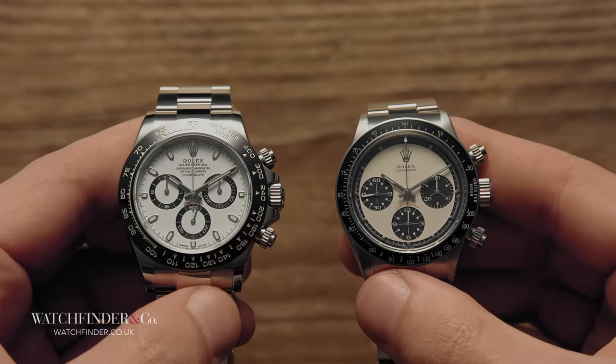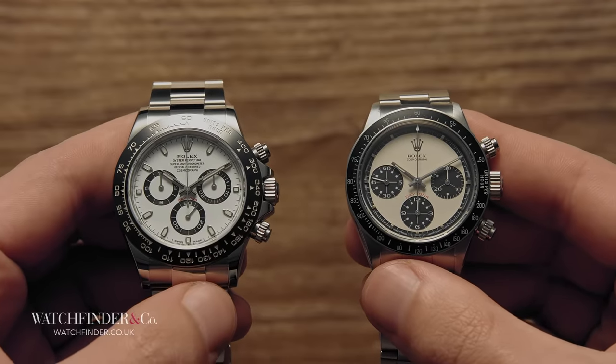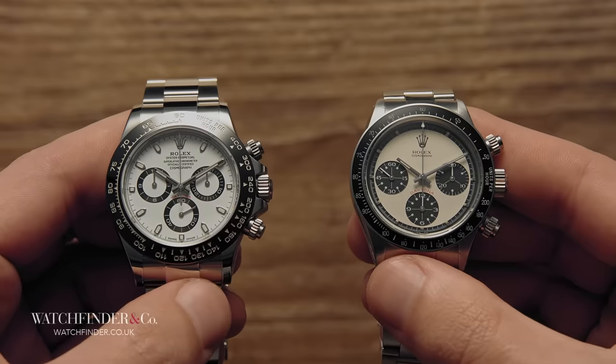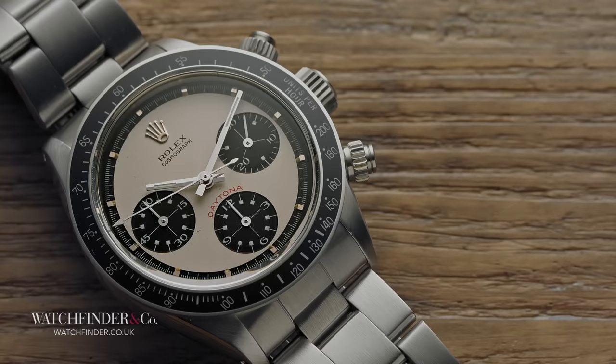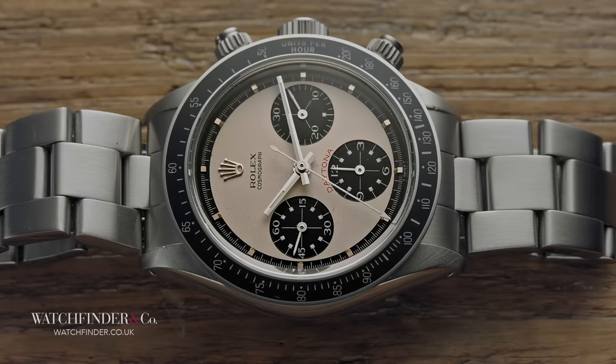But if it has everything, then what can an old kooky vintage version offer that it can't? And more to the point, why did one of these vintage Daytonas recently sell for the better part of $20 million? It's small — almost tiny at 37mm — has a weird dial that looks completely out of place, is fitted with a rattly old bracelet, and yet watches like this routinely sell for the price of a three-bed semi on the southeast coast.